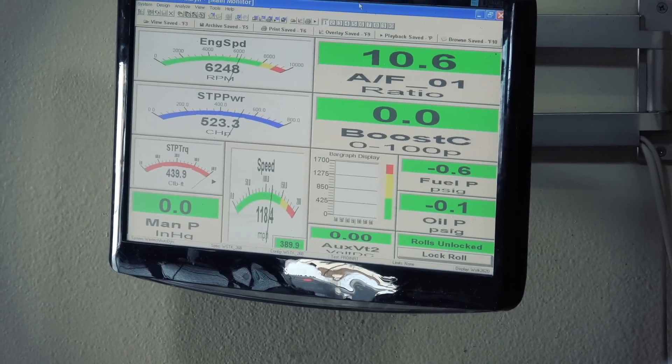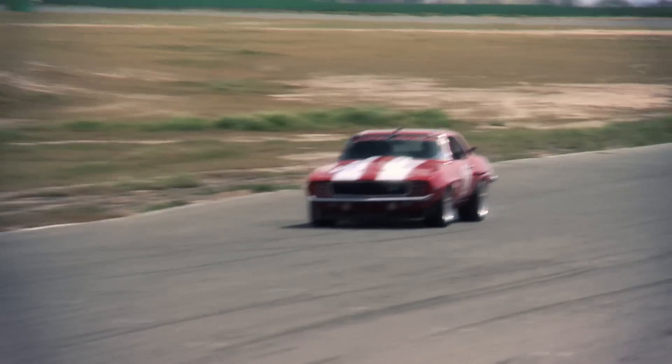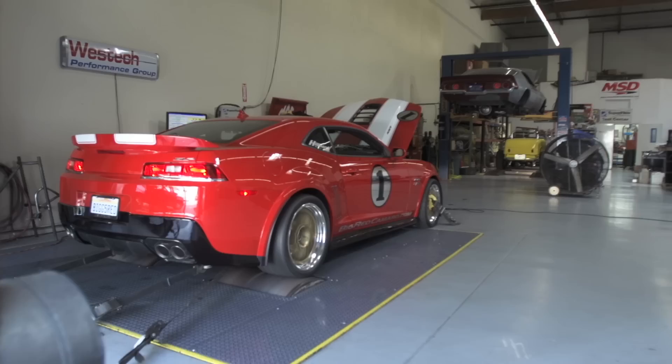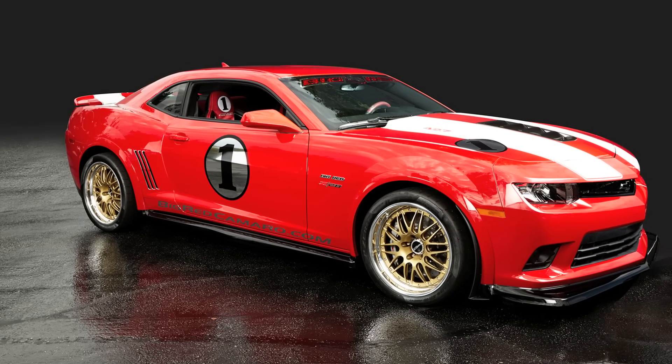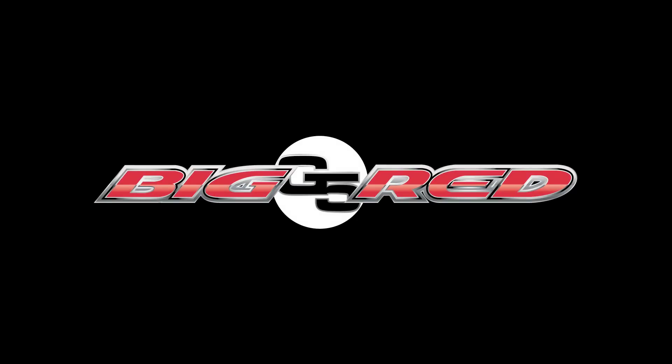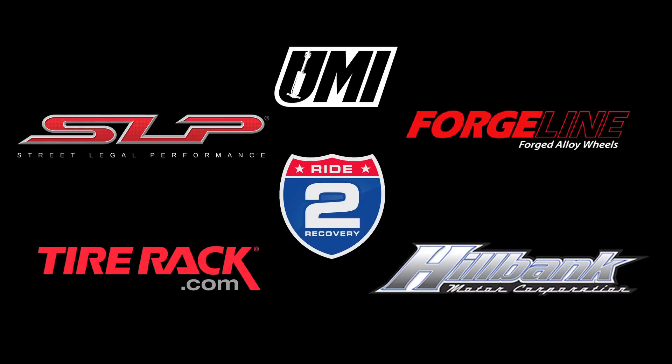Being a Big Red tribute car, it's got to have big horsepower. In keeping with the spirit of the original Outlaw Racer, this car was created by Team Big Red to be everything the original is, and more. All proceeds from the sale of this Big Red Edition Z28 will go to the Veterans Charity Ride to Recovery.